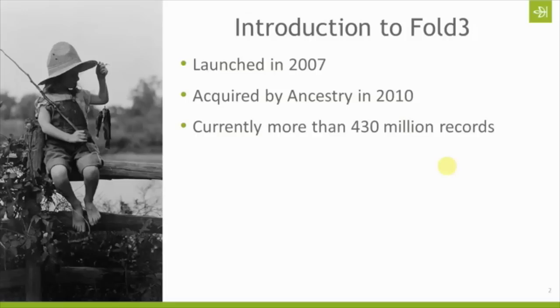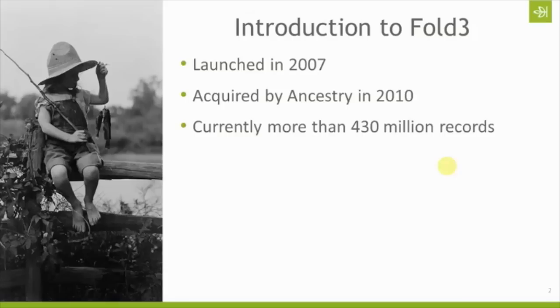Currently there are more than 430 million records available on Fold3, and there are still new records being added, so it is not a static website — they are continually adding new records. Specifically we'll talk about the War of 1812 pension files a little bit later.